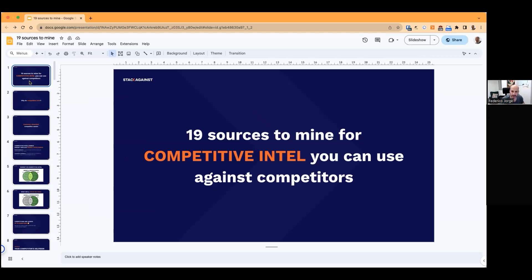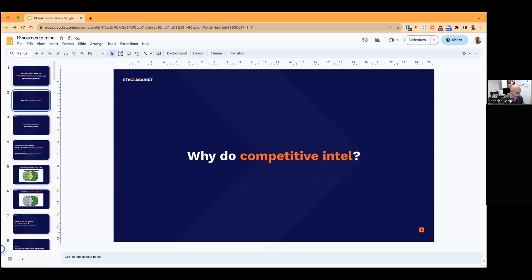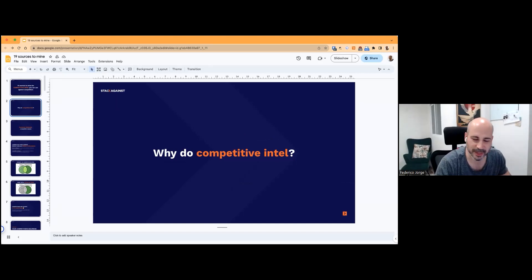This is a highly tactical presentation — no fussy stuff today. I'm not even going to do too much of the usual intro you get from these webinars. I'm a copywriter turned competitive intelligence specialist because of the nature of the business that I launched, which is called Stack Against. We do comparison pages and comparison-based content for SaaS companies.